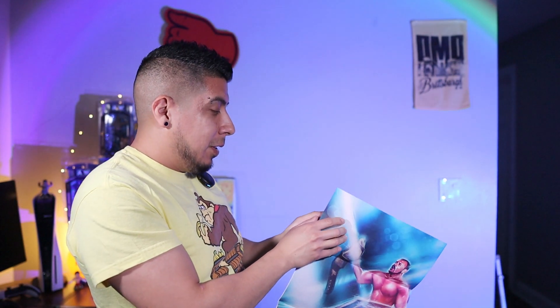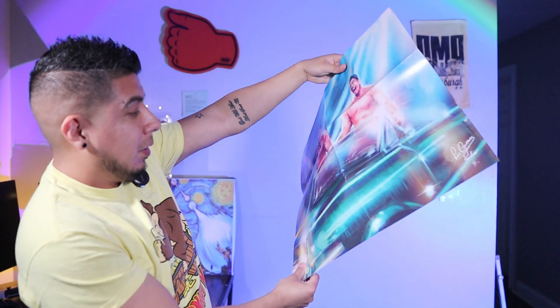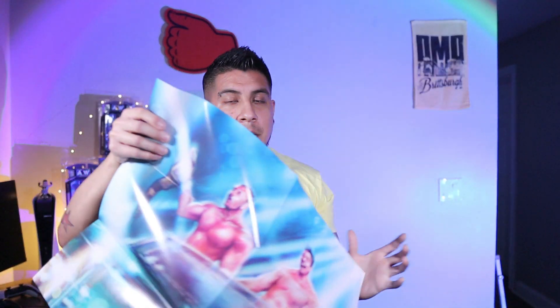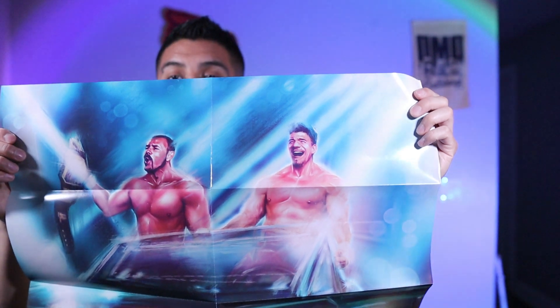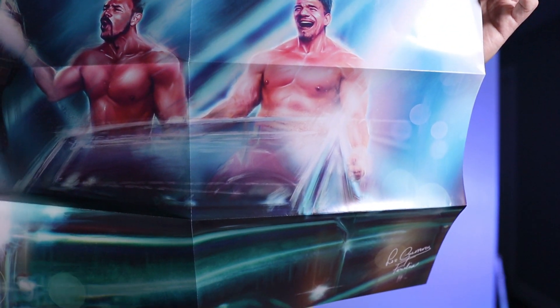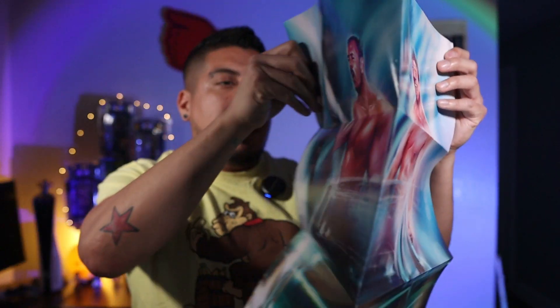Next we have a poster. Oh dang — this is Eddie Guerrero and Chavo Guerrero! Wow, Los Guerreros on the lowrider. Always nice to get some Eddie stuff. Great artwork too — they have really been stepping it up with these posters. Look at that smile.